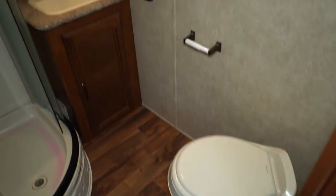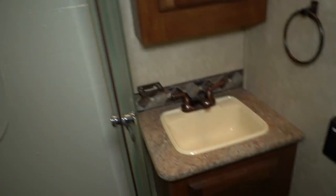Side bathroom — RV toilet. Got some pink stuff in there where it's winterized, but it's got the full shower with the skylight. Sink and a little linen closet right here. This is actually a decent-sized bathroom. You've got the fantastic vent fans — it's got some nice extras.